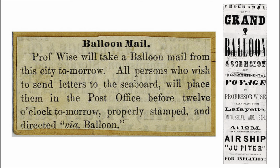In 1859, the postmaster of Lafayette, Indiana, entrusted a professional balloonist, John Wise, to deliver some mail via the hot air balloon Jupiter. On 15th August, the following notice appeared in the Lafayette Daily Courier: 'Balloon Mail — Professor Wise will take a balloon mail from the city tomorrow. All persons who wish to send letters to the seaboard will place them in the post office before 12 o'clock tomorrow, properly stamped and directed via balloon.' The mail was supposed to be sent to New York City and Wise was scheduled to ascend on 16th August, but it was delayed due to unfavorable conditions.